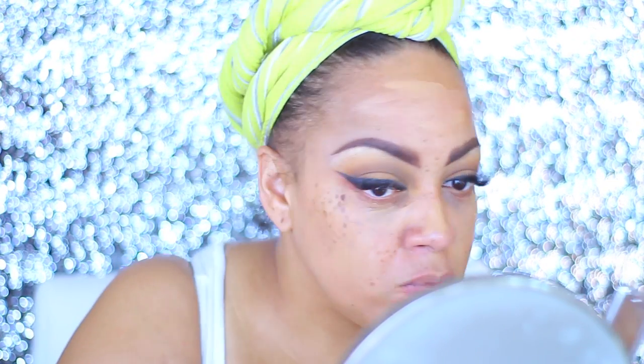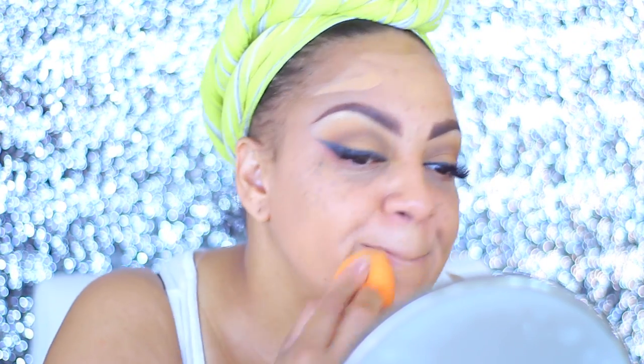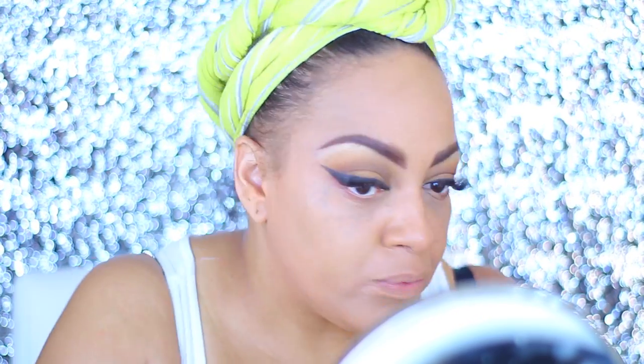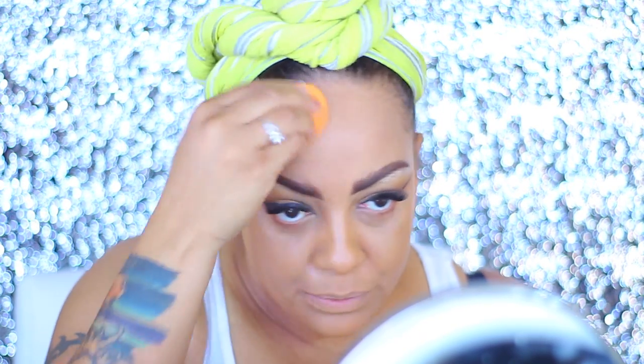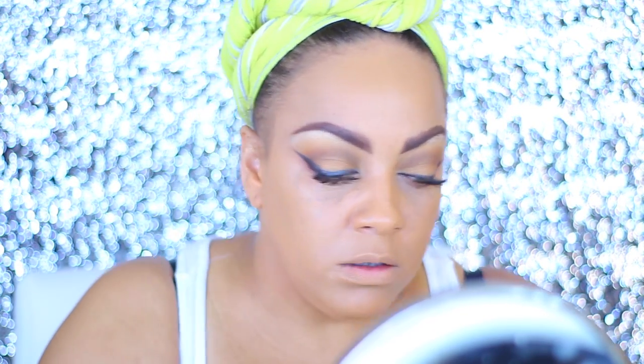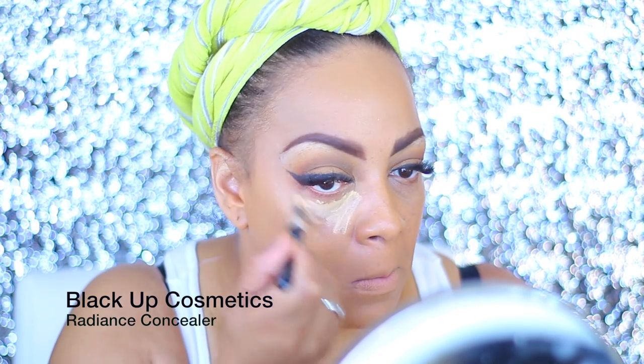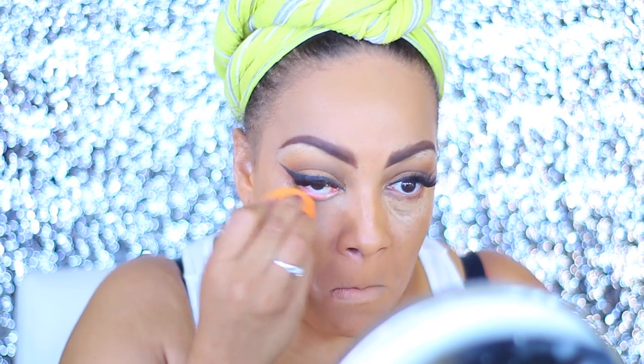I'm also going to use the Sasha Cosmetics cream foundation on my face. I've had this foundation for about seven years. The camouflage cream foundation I barely used because they sent me a bunch of them, but it's so great that they didn't go bad — they didn't start smelling. After this video I just kept using it because I really liked the outcome. It kind of reminds me of a more expensive foundation I like, which is the Too Faced foundation, but that stopped working for me after a while.